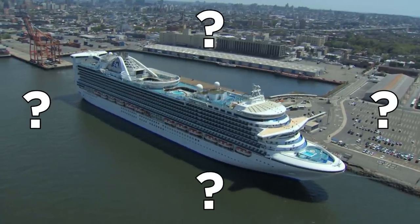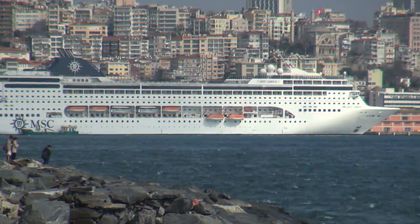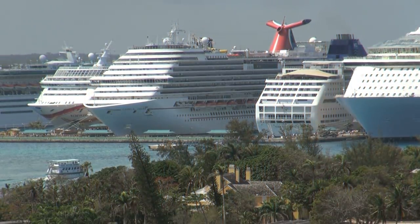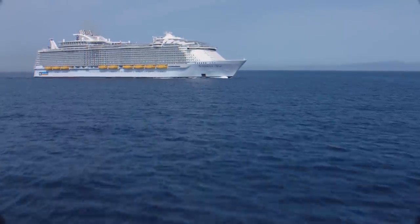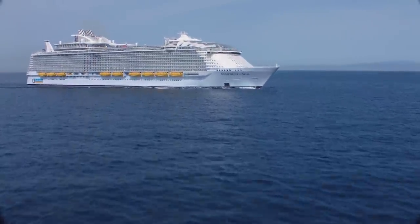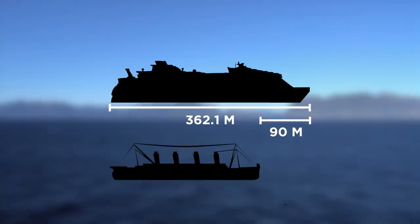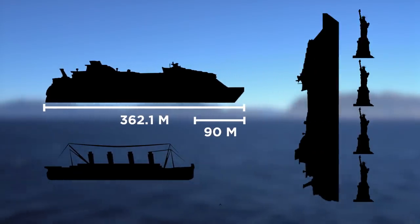Have you gone on a cruise before? While the RMS Titanic is still the most famous ship due to its history and film adaptation, it's dwarfed by today's vessels. Of course, bigger isn't always better — it's not the size of the boat, it's the motion of the ocean. Still, the title of the largest passenger ship in the world now belongs to the Royal Caribbean Symphony of the Seas. This ship is more than 90 meters longer than the Titanic, and at a length of 362.1 meters, it's equivalent to about four Statue of Liberty sculptures placed over one another.